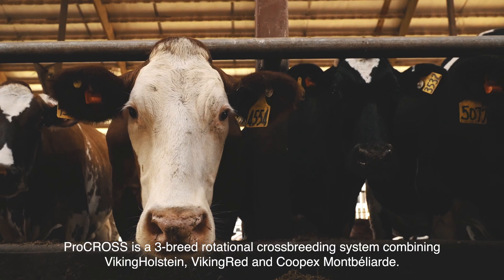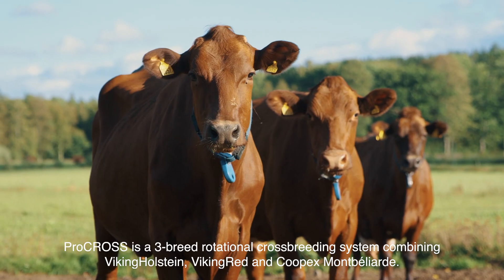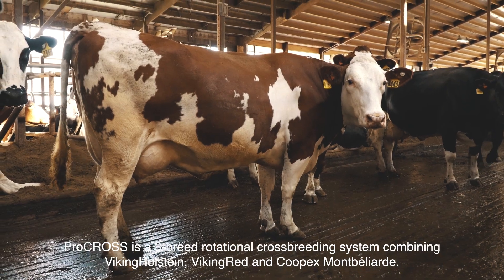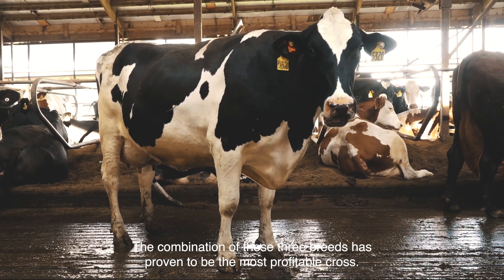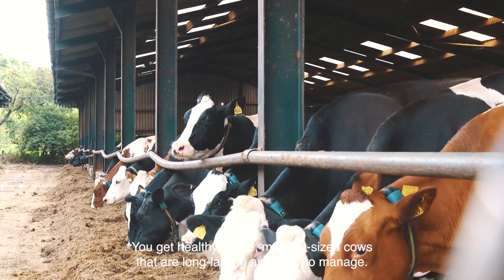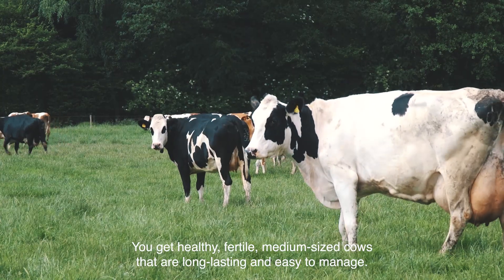ProCross is a three breed rotational crossbreeding system combining Viking Holstein, Viking Red and Cupex Montpellier. The combination of these three breeds has proven to be the most profitable cross. You get healthy, fertile, medium sized cows that are long lasting and easy to manage.